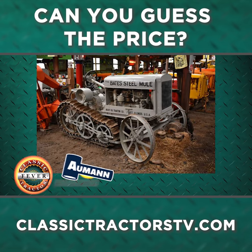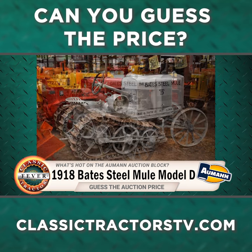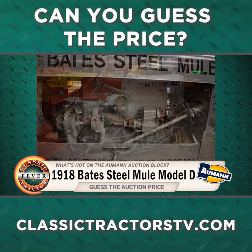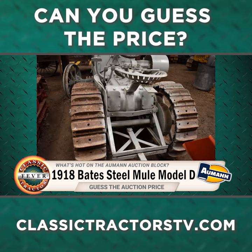Now it's time to see what's hot on the Allman Tractor Auction Block. Here's a 1918 Bates Steel Mule Model D. Advertising back in the day said this was the most efficient tractor in America. Built in Joliet, Illinois, the Model D has a four-cylinder gasoline engine rated at 20 horsepower on the drawbar.